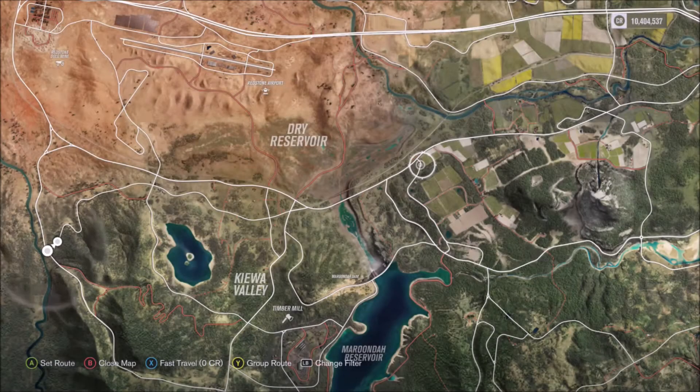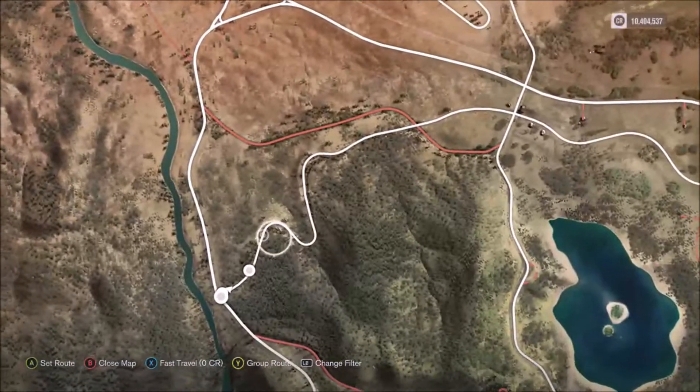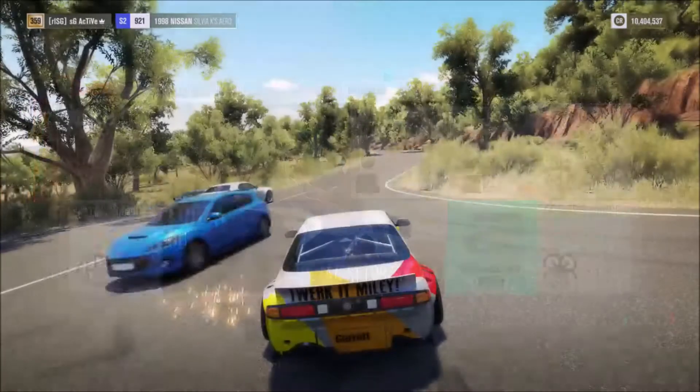Alright ladies and gentlemen, for the great finale. We are up on the far left-hand side of the map at probably my favourite spot and Active's favourite spot. It's got some very nice scenery and some very nice flowing corners, and we're about to rip it.